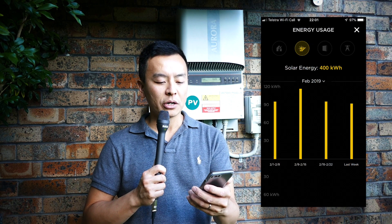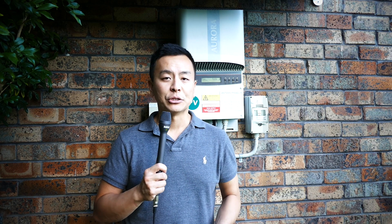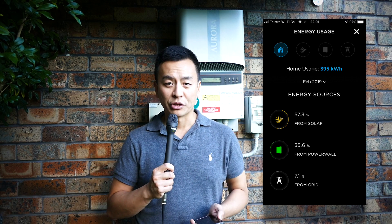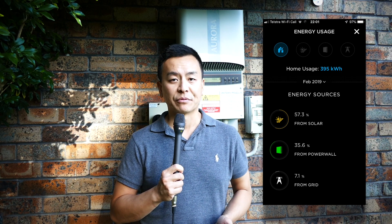Let's have a look at my Powerwall 2 and my solar panels and how they performed here in Sydney over the last month in February. I've got a 3 kilowatt system and the panels produced 400 kilowatt hours of electricity in February. In terms of home usage, I used 395 kilowatt hours for the month, of which 57.3% came from solar, 35.6% came from the Powerwall 2, and 7.1% came from the grid.